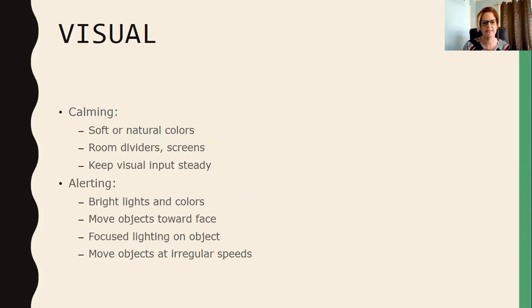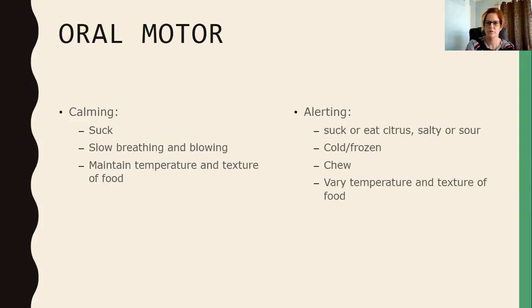Those are the big three — touch, proprioception, and vestibular — the ones that will have the most impact. For environmental strategies, to have a calm visual environment use soft, natural colors, put up room dividers or screens to help focus or stay calm, and keep visual input steady for a calming effect. Some schools use cardboard study carols at each desk to help kids focus. More irregular speeds of movement and objects brought close to the face are more alerting.